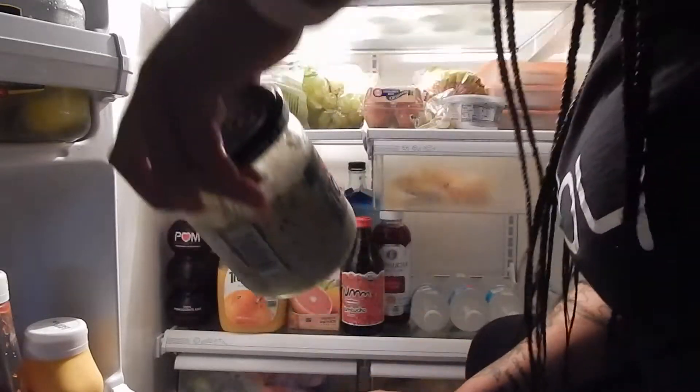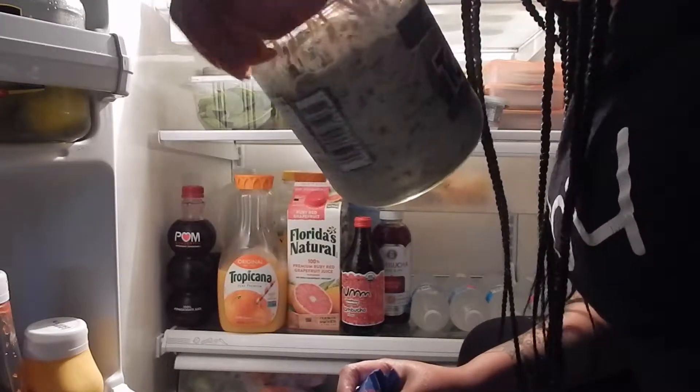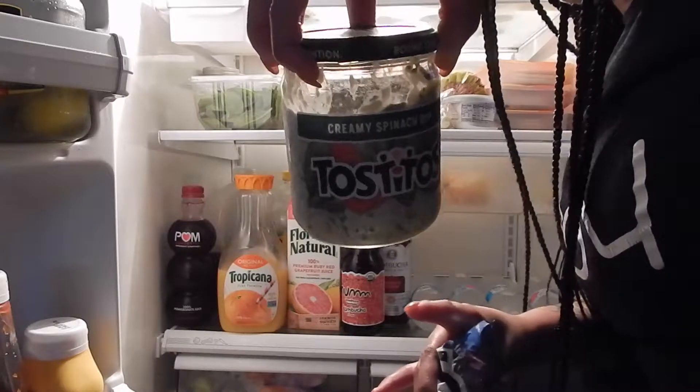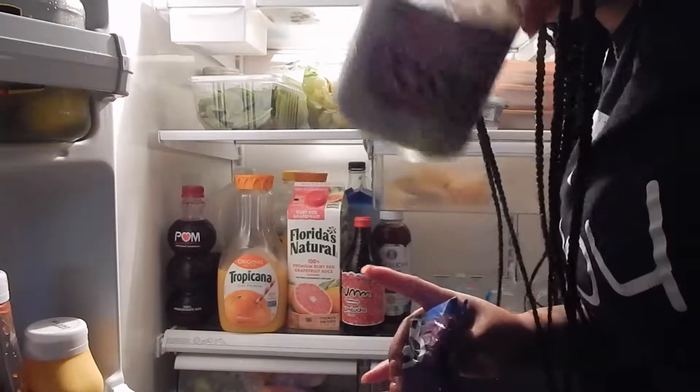Another thing I keep in my refrigerator — I'm in the door panel, I'm just going to bring these things in front of you — is when I want something to eat, like a little chip and dip, I get the Tostitos creamy spinach dip. I don't like spinach like that, but my big sister turned me on to it. I tried it, didn't like it at first, but your palate adjusts and now I like it.